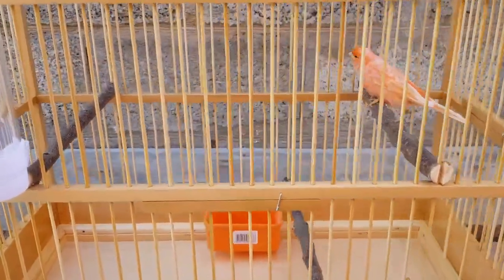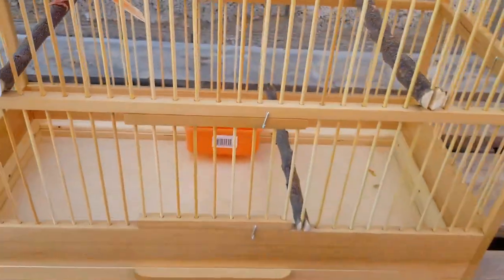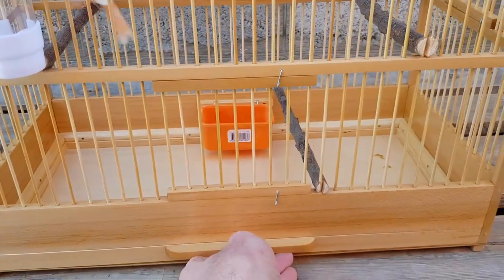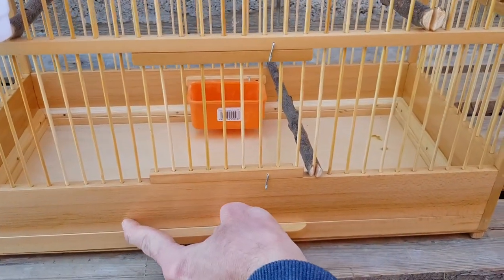Кормушка вот там посредине — помет в кормушку не летит, вот сейчас видно хорошо. На задней стенке прикреплена кормушка. Также есть поддон для удобства, чтобы следить за чистотой.